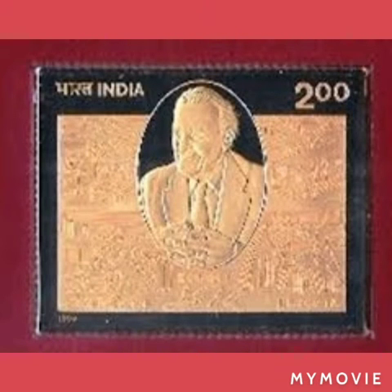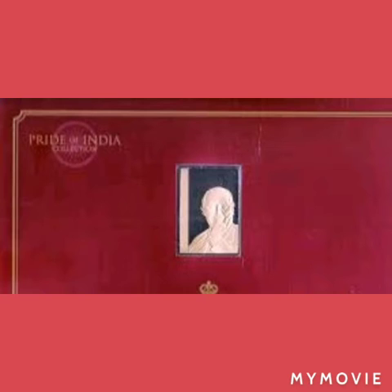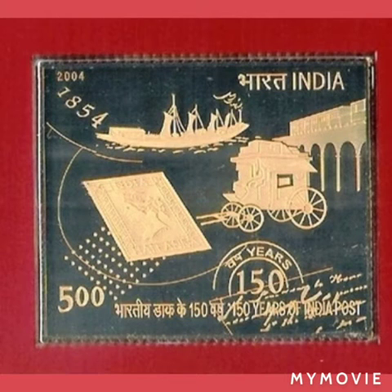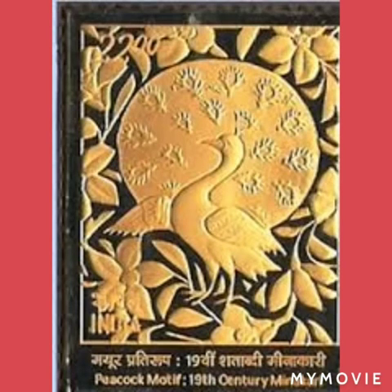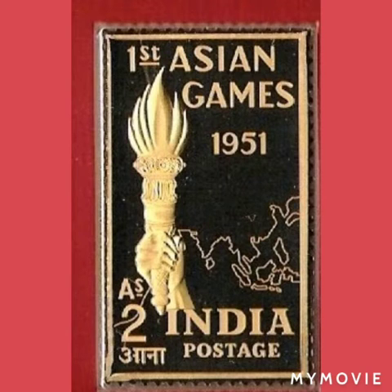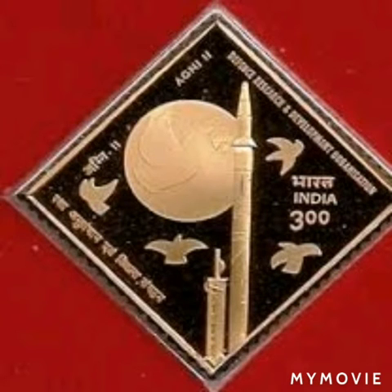Business icons Jamsetji Tata and Dhirubhai Ambani are also featured. The collection includes stamps on 150 years of India Post, 19th-century Meenakari art, Indian Railways, the first Asian Games 1951, Agni-3, and commemorating India's historic cricket tour of England in 1971.